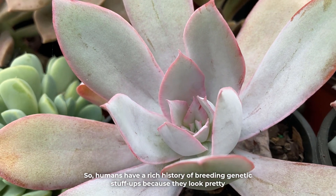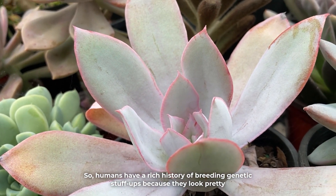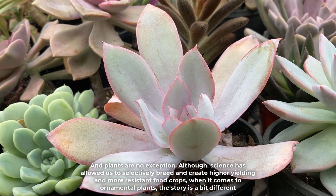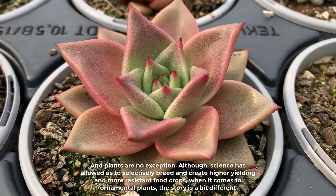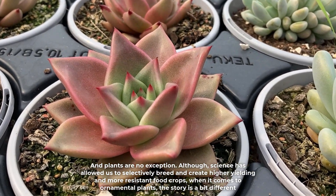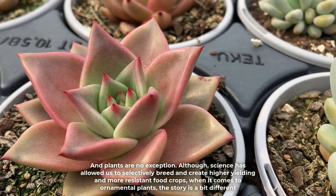Humans have a rich history of breeding genetic stuff-ups because they look pretty. And plants are no exception. Although science has allowed us to selectively breed and create higher-yielding and more resistant food crops, when it comes to ornamental plants, the story is a bit different.